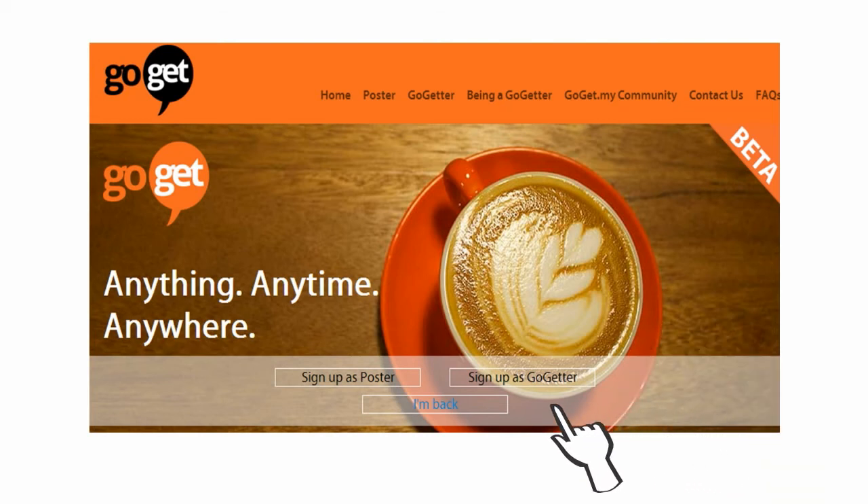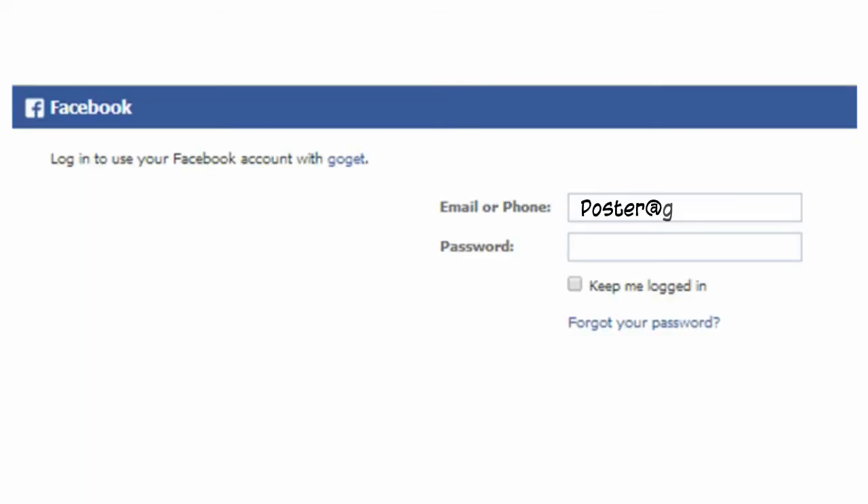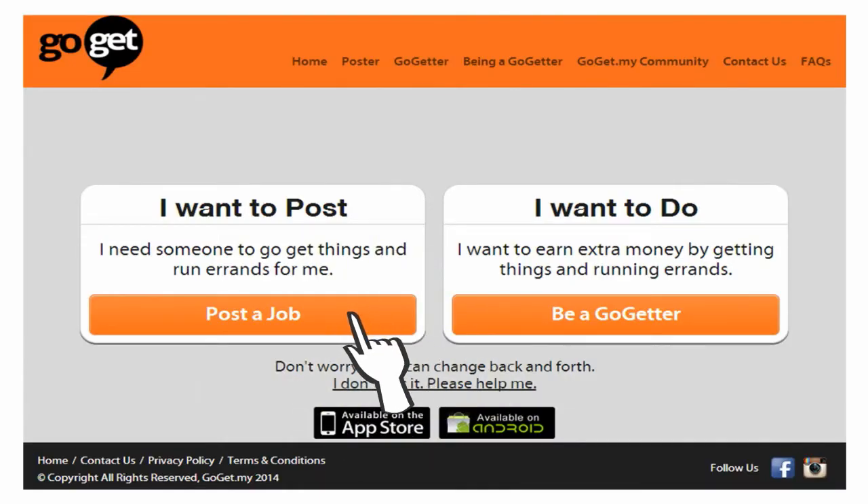So how do you post on GoGet.my? Let's go from the start. Step 1: click on the I'm back button and it will take you into our app. It will then ask you to verify and sign in through Facebook. Simply click on I want to post to be a poster on GoGet.my.